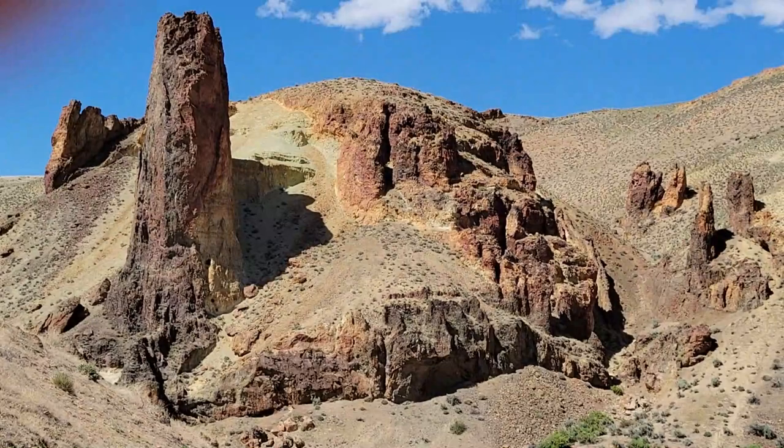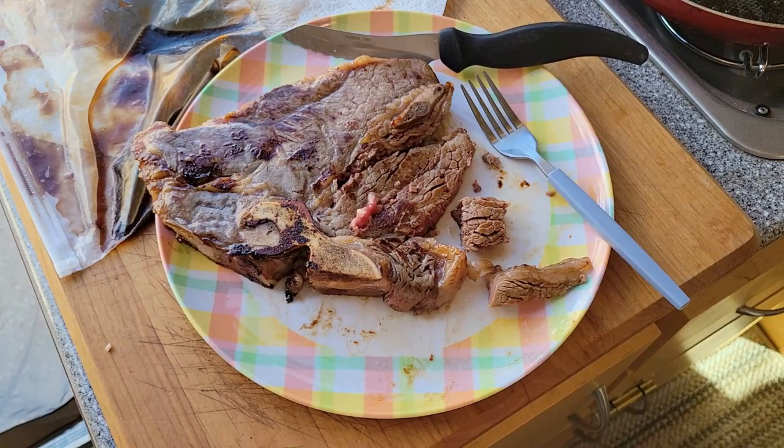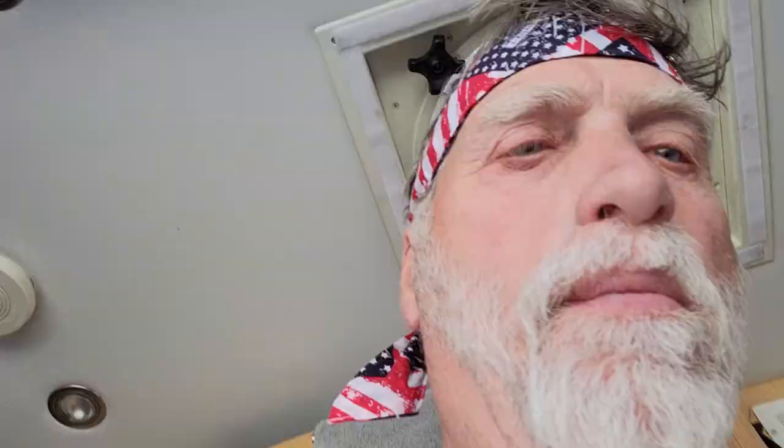Delicious — cooked it up just right, so tender and juicy. I'm going to have to take a bite here. Look at that — just right. That is one good piece of meat. After a hard day, delicious T-bone steak — it is awesome. I'm going to finish it.